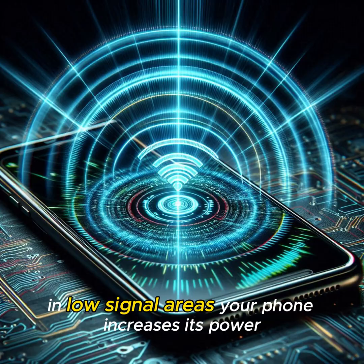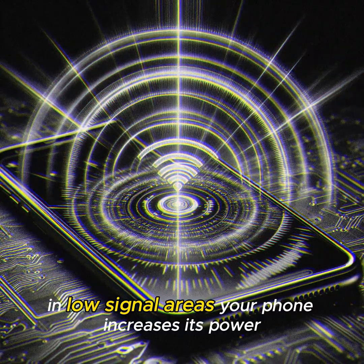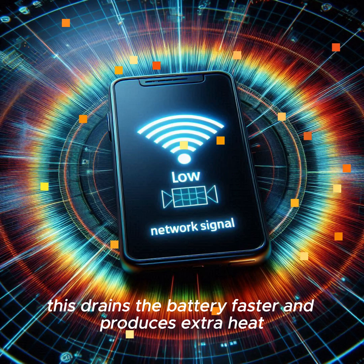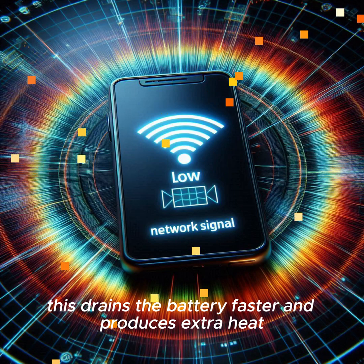In low signal areas, your phone increases its power to search for a network tower. This drains the battery faster and produces extra heat.